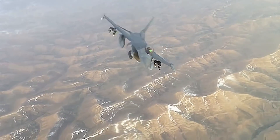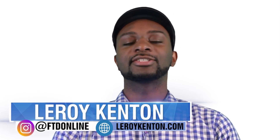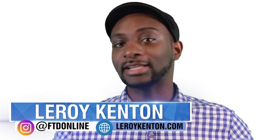In this episode of FTD Facts, we're taking a look at the F-16 Fighting Falcon and the Saab Gripen. Hey everyone, my name is Leroy Kenton and thanks for tuning in to another episode of FTD Facts. This is a channel where we bring you information and facts and history and all that good stuff about the different countries, cultures and people from all around the world.